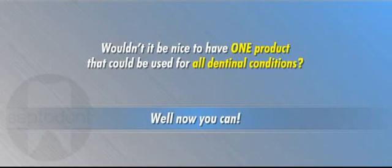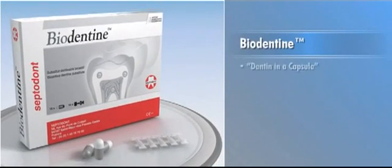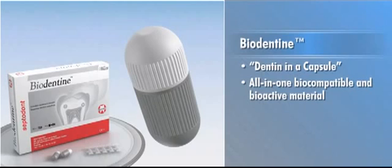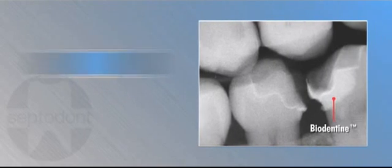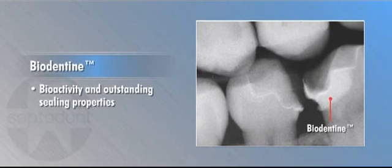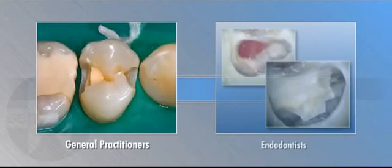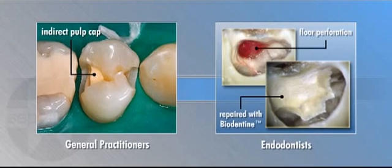Wouldn't it be nice to have one product that could be used for all dentinal conditions? Well, now you can. Septodont introduces new Biodentin — Dentin in a Capsule — the first all-in-one biocompatible and bioactive material that can be used wherever dentin is damaged. Biodentin's bioactivity and outstanding sealing properties allow general practitioners and endodontists to replace damaged dentin in both the crown and the root, making it the first dentin replacement product that can be used anywhere in the tooth under all clinical conditions.